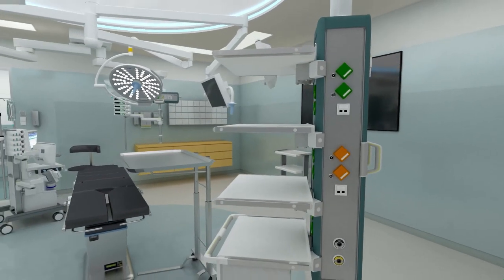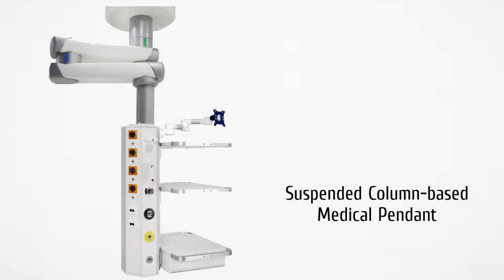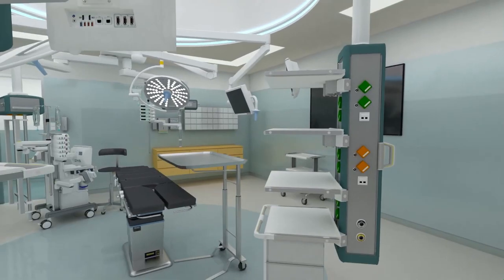Let's understand ICU pendants. The first is the suspended column-based medical pendant. In the design process of ICU wards, in order to solve the messy placement of various gas pipelines and power supplies, and the need to place patient monitors, defibrillators, infusion pumps, syringe pumps, and ventilators, most of them adopt centralized gas and power supply designs.